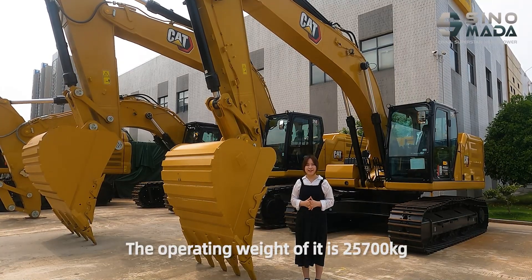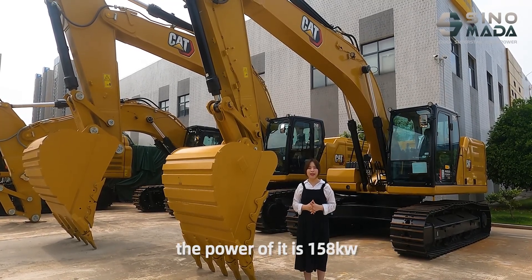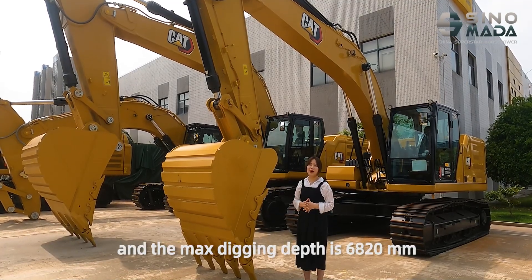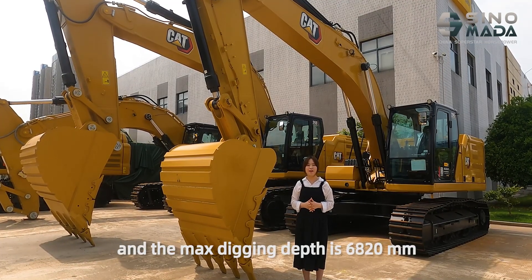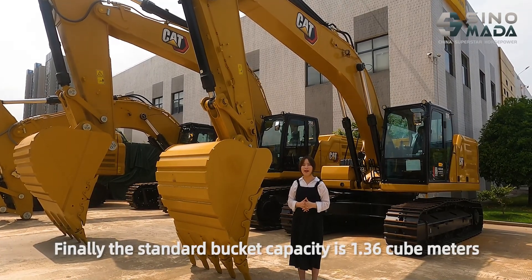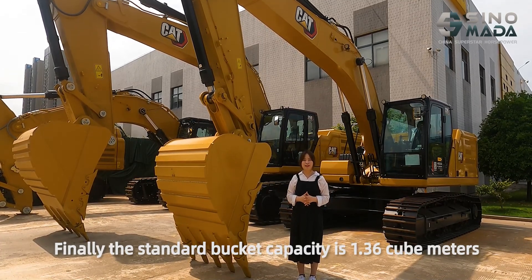The operating weight of it is 25,700 kg, the power of it is 158 kW, and the max digging depth is 6820 mm. Finally, the standard bucket capacity is 1.36 m³.